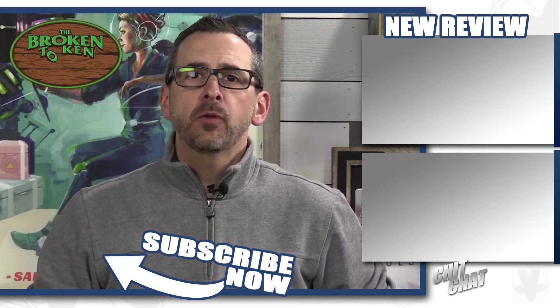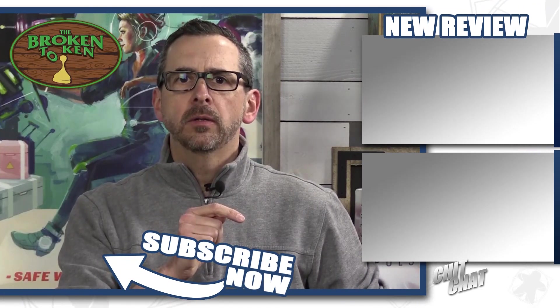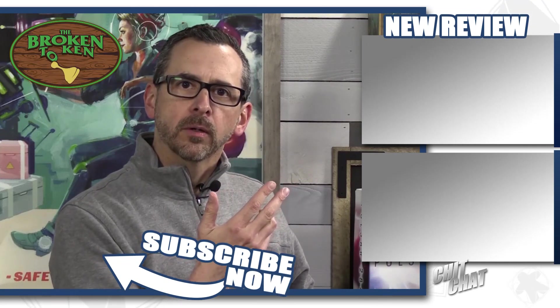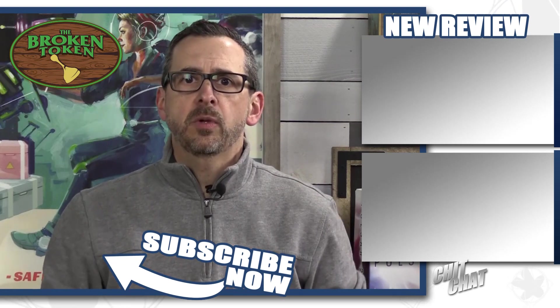That is it for episode 39 of Chit Chat. We're all coming up to number 40 here pretty soon. Remember to comment below for your chance to win Orbis, and go check out all the great products at Broken Token, our sponsor — we couldn't be doing this show without them. We'll see you next time. Thanks for watching — click on one of the things in the corner and good things will happen.